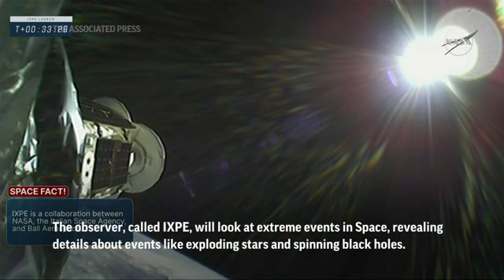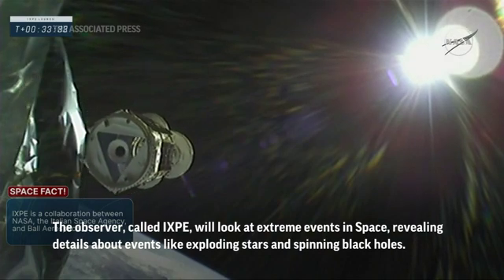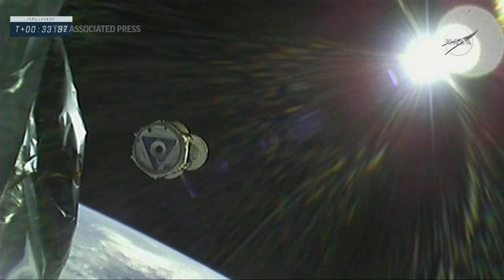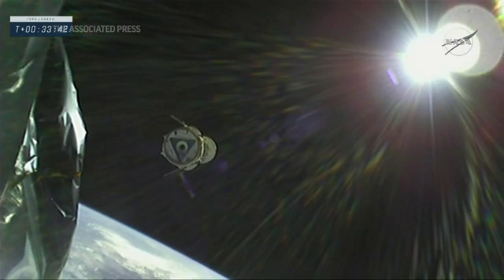Payload separation confirmed. There it goes — Ixby now in space, in orbit around the equator, ready to take in science, and there go the solar arrays.